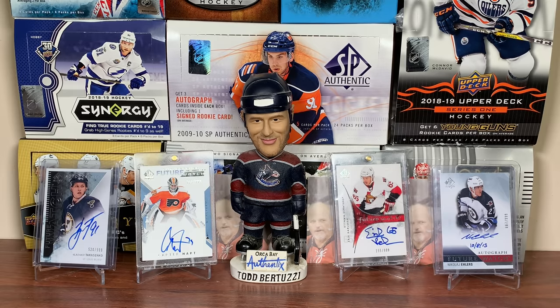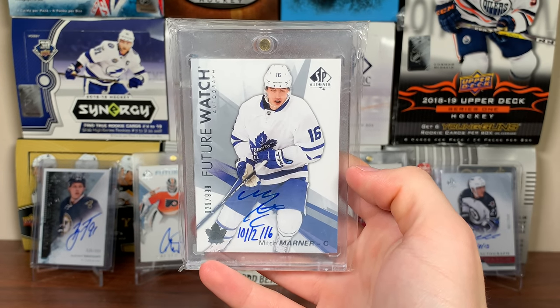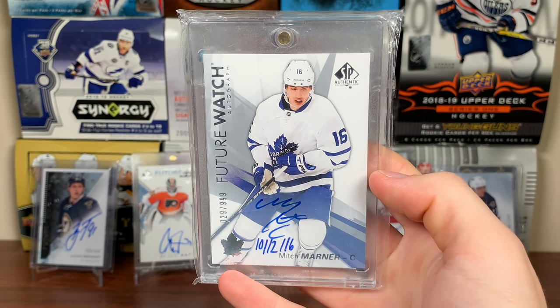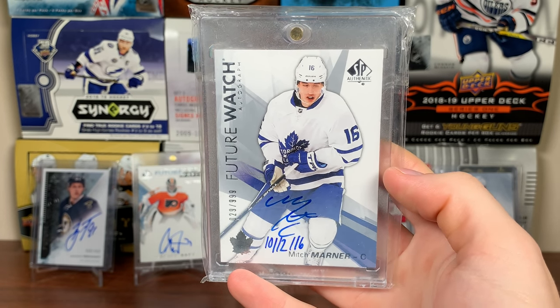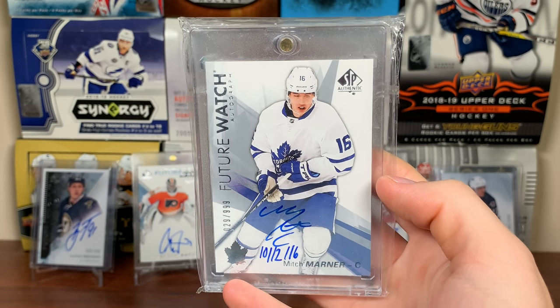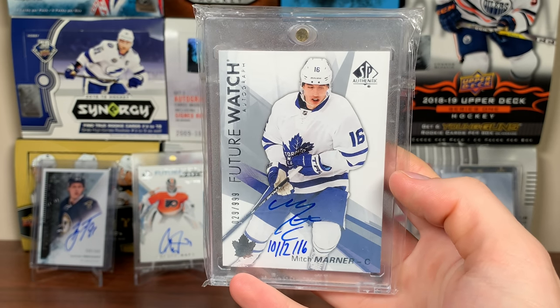Now the top five. Number five — this card was actually behind McDavid last year, but now it's ahead of it. It's the Mitch Marner Future Watch Auto Inscribed from 16-17 SBA. I got this off eBay very early when 16-17 SBA came out. I had the opportunity to get another one for $300 and didn't take it — so I do regret that. There's Marner Future Watch Auto Inscribed.